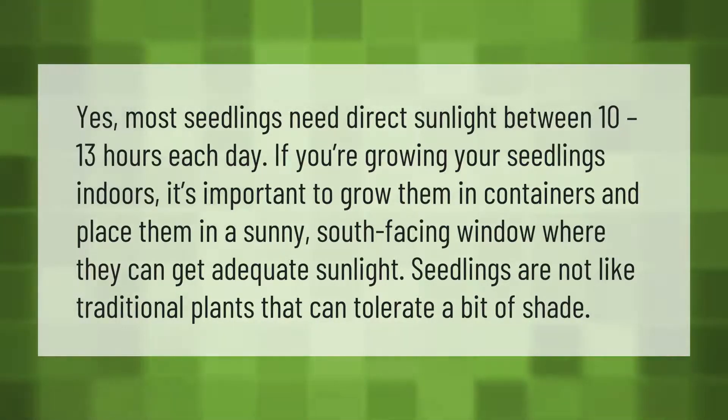Most seedlings need direct sunlight between 10 to 13 hours each day. If you're growing your seedlings indoors, it's important to grow them in containers and place them in a sunny south-facing window where they can get adequate sunlight.